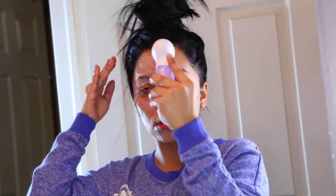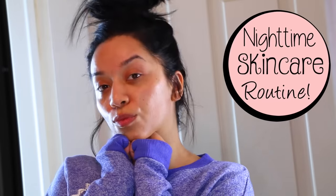Hey guys, welcome back to my channel and welcome to my nighttime skincare routine. I'm just going to take you step by step on what I do to get clean skin and what I use. I really hope you guys enjoy it. Let's jump right into it.